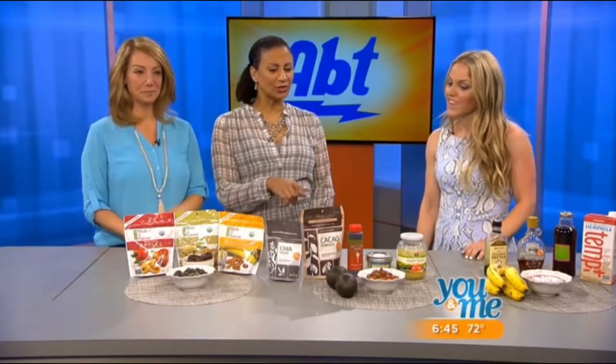Once you stop eating processed sugars, you lose the craving — it takes about three weeks or so. Ashley says it depends on how much sugar is currently in your diet; for most of her clients, it's two to four weeks. The next question is what to substitute it with — things like agave and maple syrup are familiar, but there are other options too.